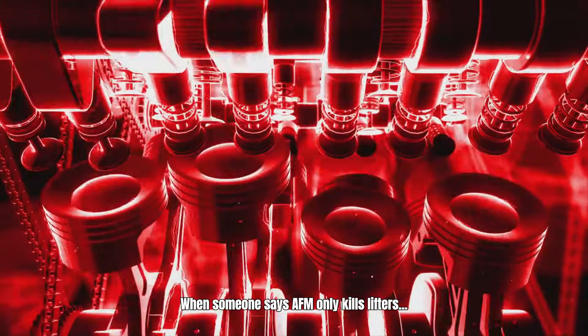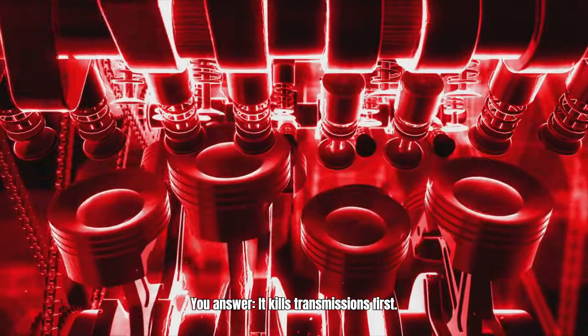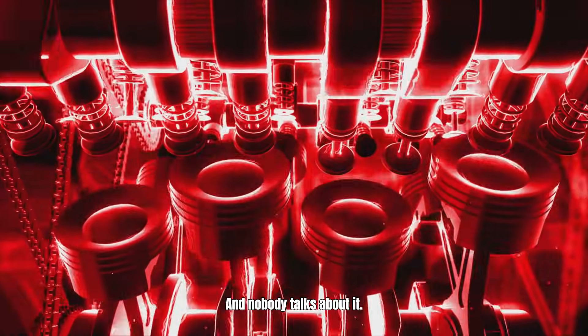When someone says AFM only kills lifters, you answer: it kills transmissions first. And nobody talks about it.